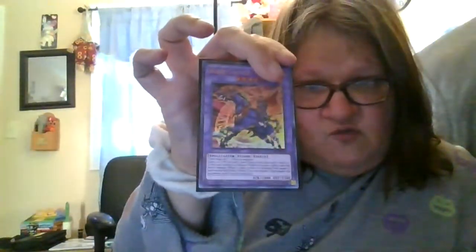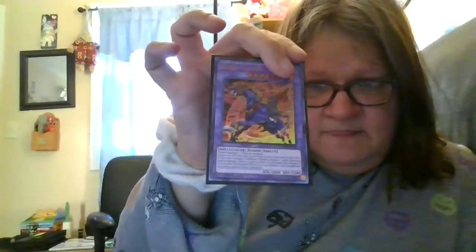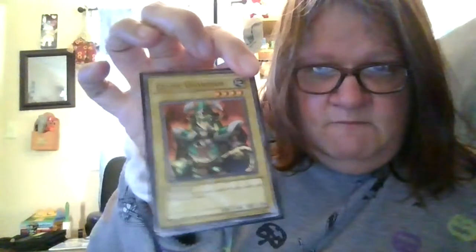Dark Cavalry — when you fuse with the Gaia the Fierce Knight and Dark Magician. For my normal monsters, I have the Celtic Guardian, two Dark Magicians, Gaia the Fierce Knight, and my last normal monster is the Red Eyes Black Dragon.